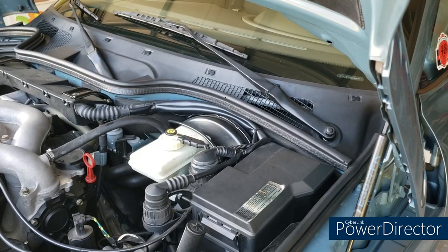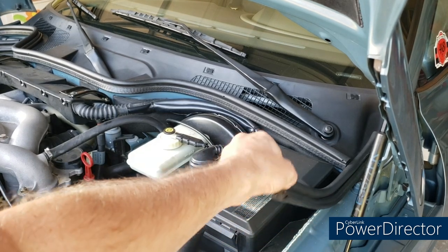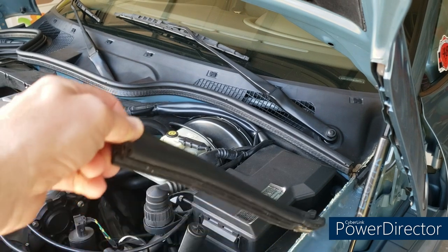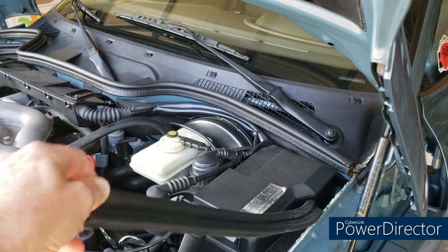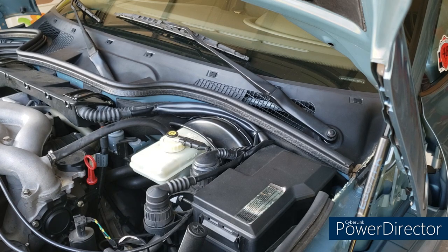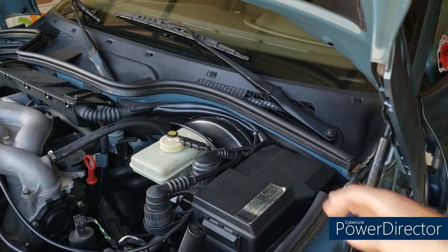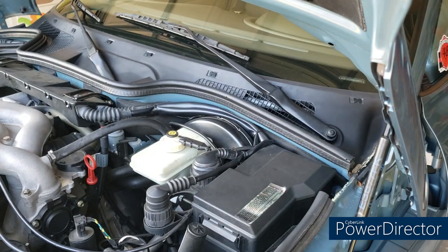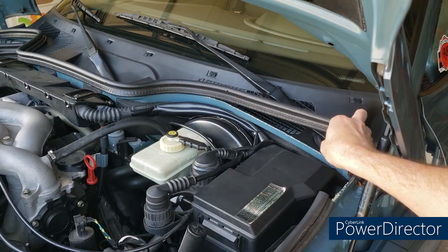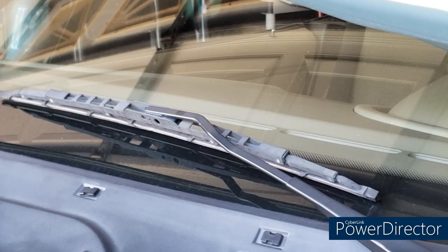Step one: pull the weather stripping. There are three pieces that overlap the cowl — two small ones, one on the driver's side and one on the passenger's side, and then a large one in the middle. That just pulls up, and like me, you'll probably find that what little glue is still there is quite old and won't give you any trouble.